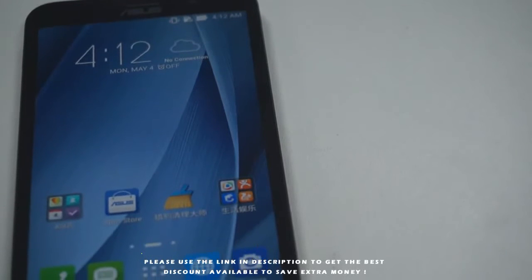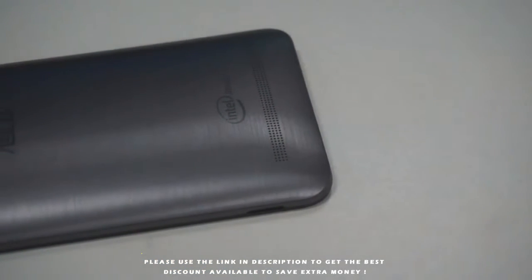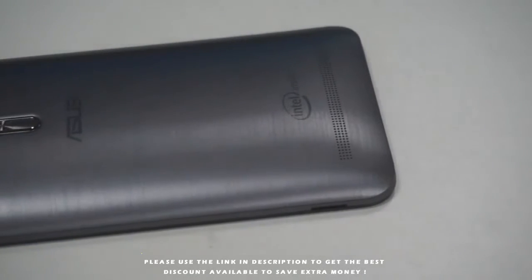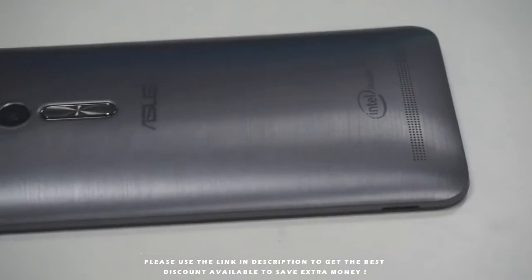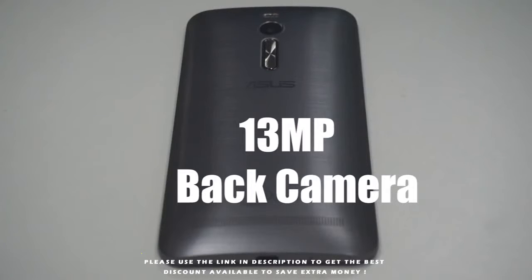Relying on ASUS top manufacturing technology, the frame of the screen is only 3.3mm, so it becomes possible to insert a 5.5-inch screen into a 5-inch form factor. The screen ratio reaches 72%, and the thinnest part of the golden curved back cover design is 3.9mm.